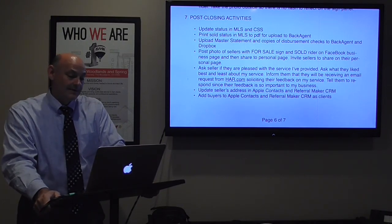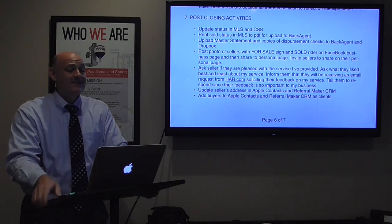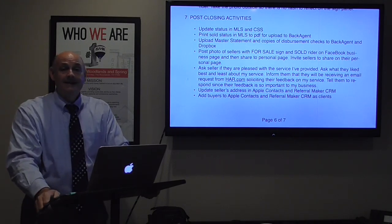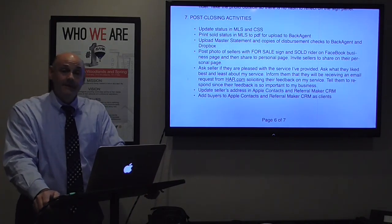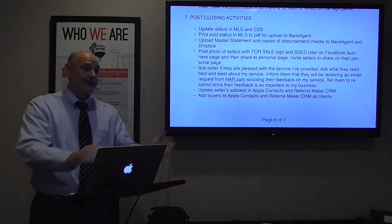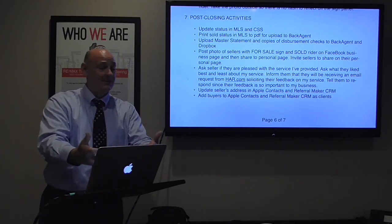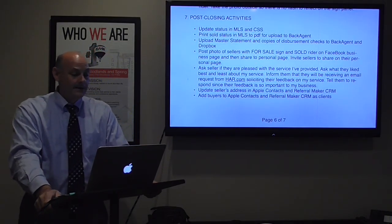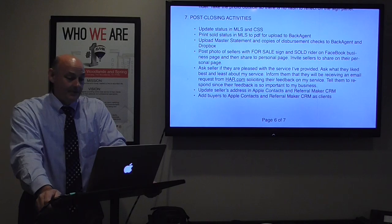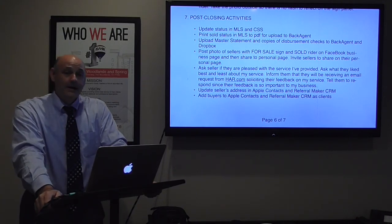I ask the seller if they're pleased with my service — what they liked best and least. I inform them they'll be receiving an email request from HAR soliciting feedback on my service and ask them to respond since their feedback is so important to my business. I update the seller's address in Apple Contacts and Referral Maker CRM. I also add the buyers to my databases.